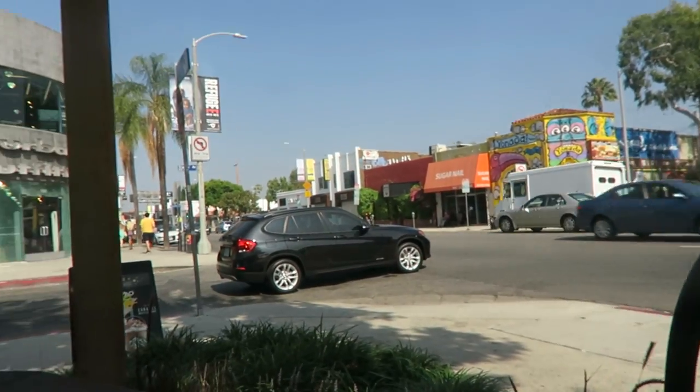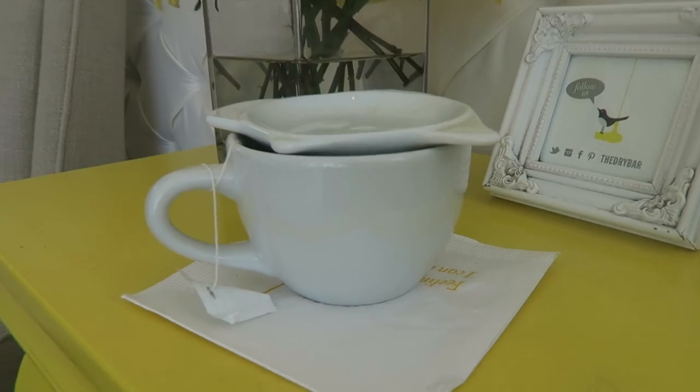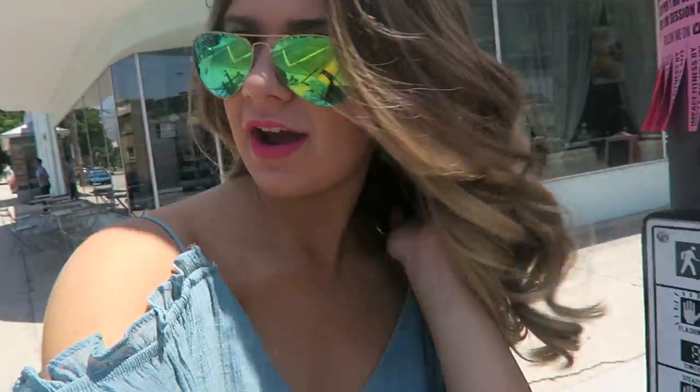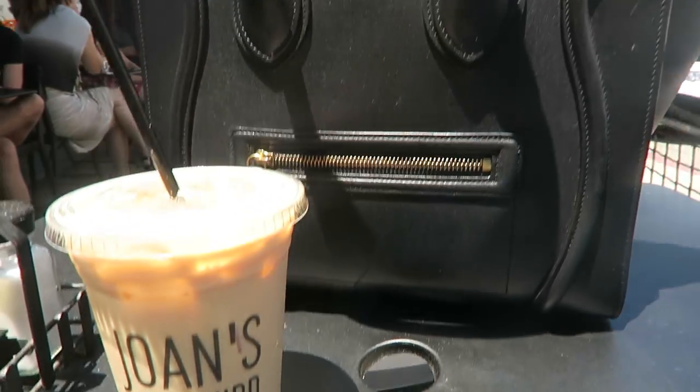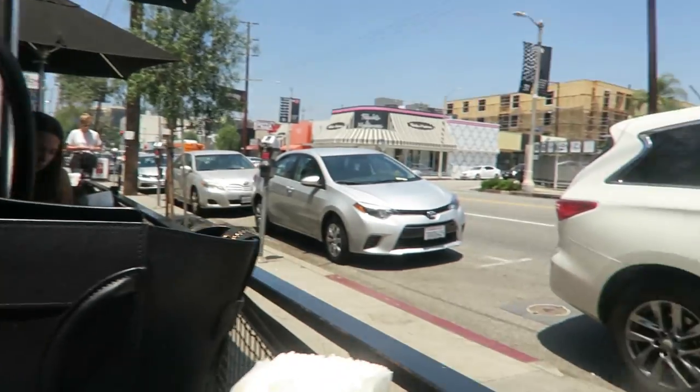It's a beautiful day on Melrose and I went back to the Dry Bar for another blowout — I got the Cosmo, which is super curly but it'll fall. Now I'm headed to Jones on Third because they have the cutest coffee and fruit. Then I'm going to film with Sarah and Caitlyn.